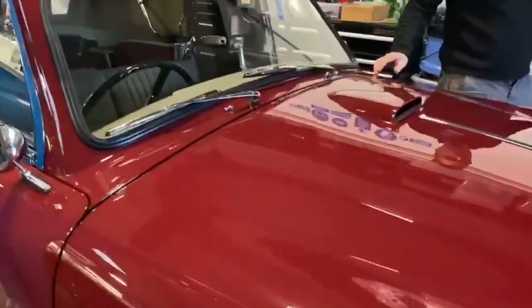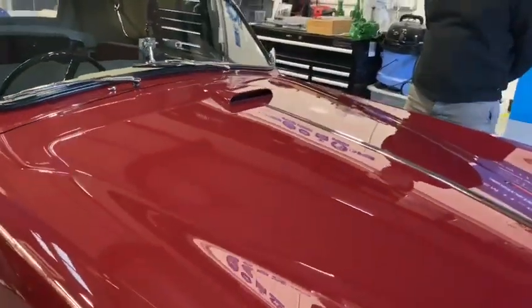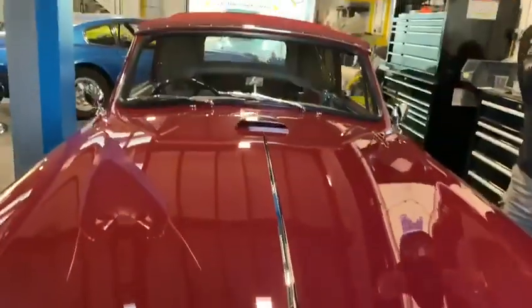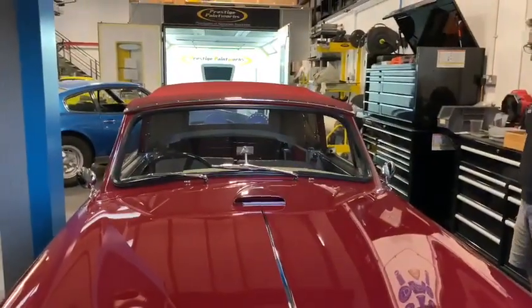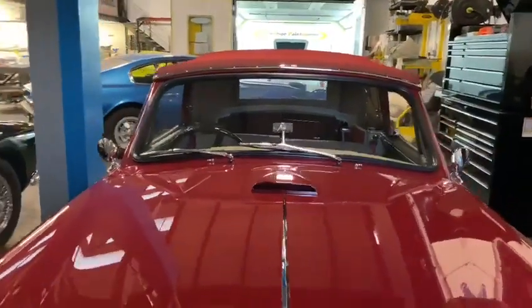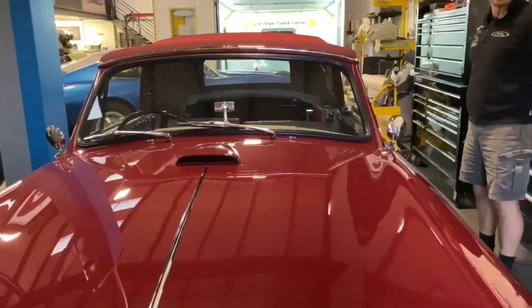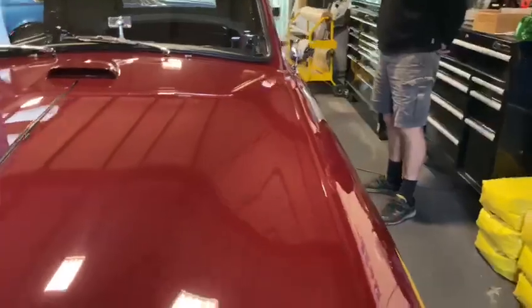We did all the filler work and paintwork on it in 2015. So what you see is four-year-old paint, and it hasn't had a mop put over it in four years, and it still looks as good as when we turned it out in 2015. It's a beautiful car with lovely panel fit. We spent a lot of time making it as good as it is — arguably the finest Mark 1 drophead in the world.